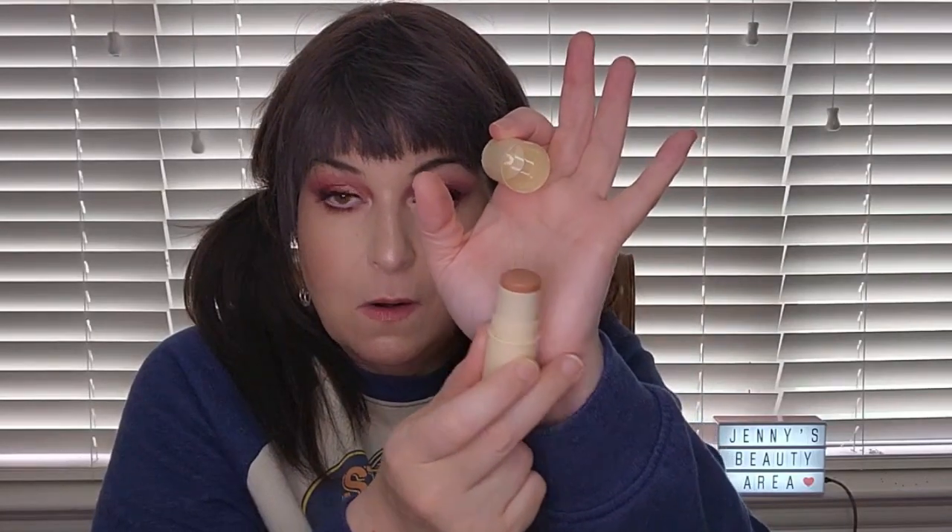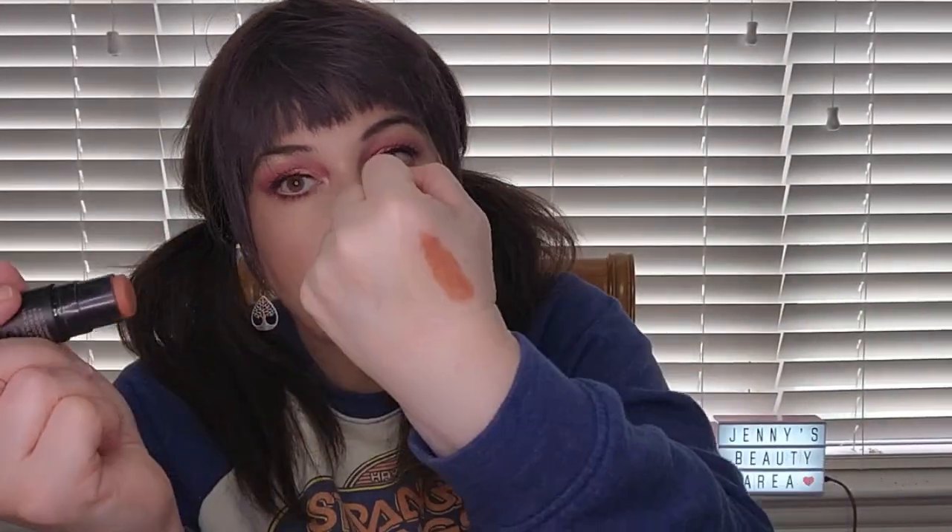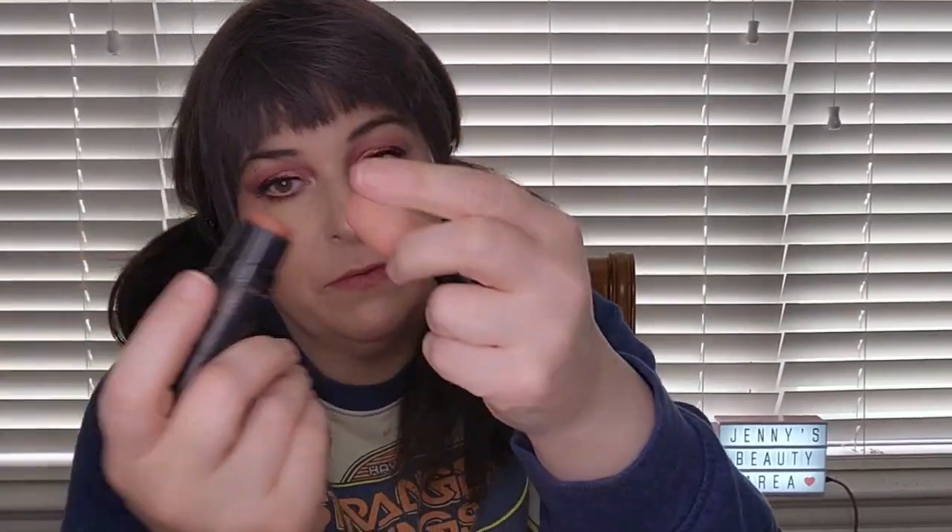I picked out three cream blushes because I love cream blushes. One is from Persona Cosmetics in the color Teddy — more of a bronzy colored blush. Then one from Nudestix called Rosy Posy — a really nice one. And another Nudestix called Sunkissed, which was supposed to be a bronzer but it's a little too red, so I'm using it as a blush.